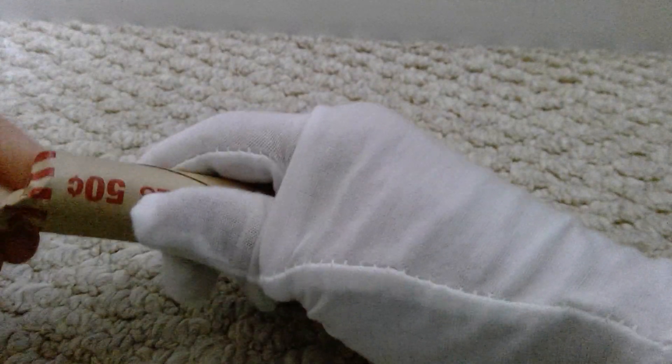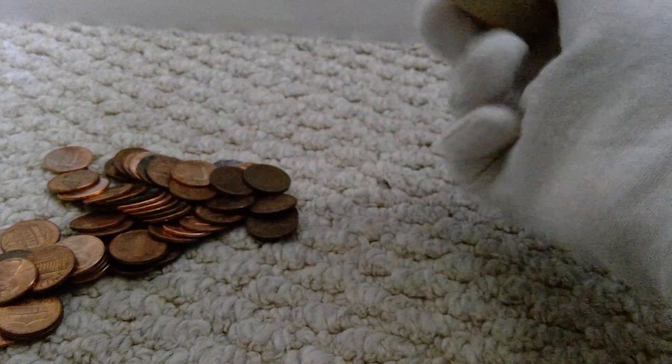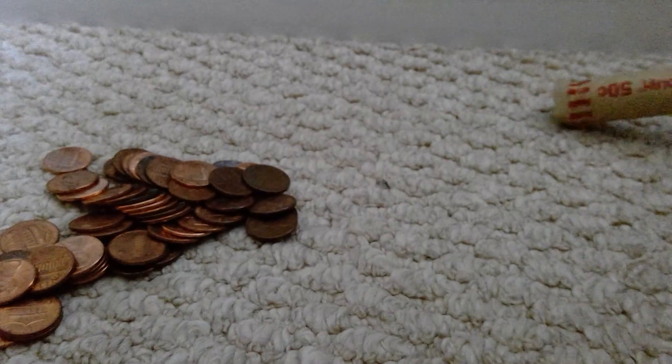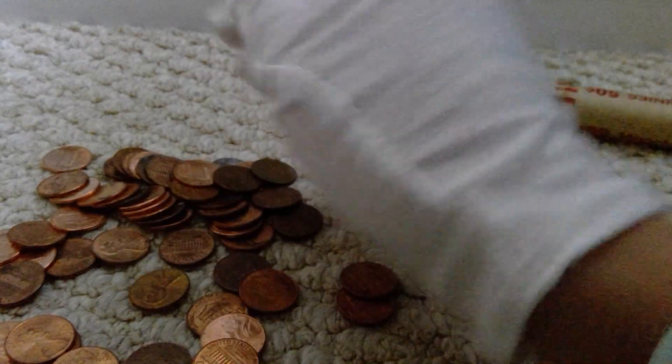We are going to start off with this one. Not too old on the front. I can peel it open. Let's see — not that old. I'm going to look and see if we got anything.